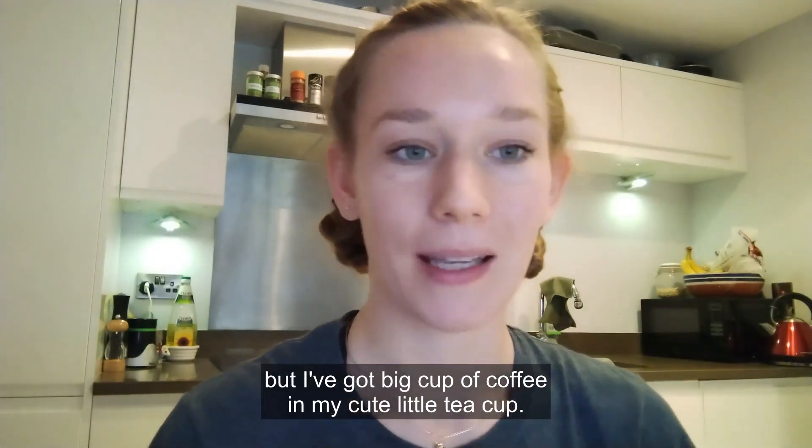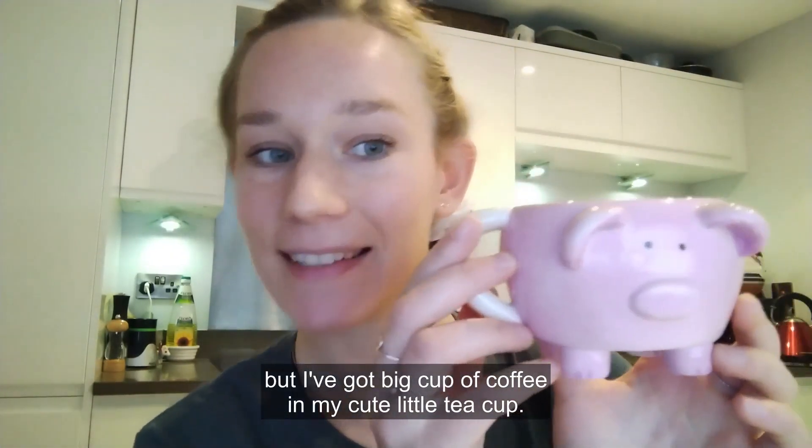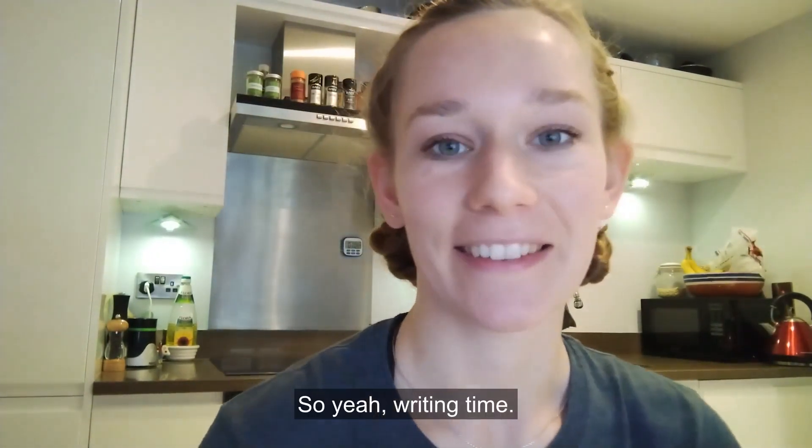But I've got a big cup of coffee in my cute little teacup. So yeah, writing time.